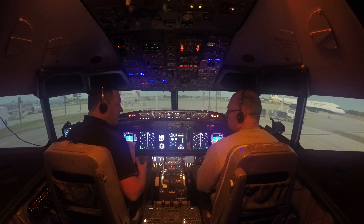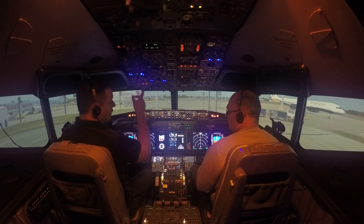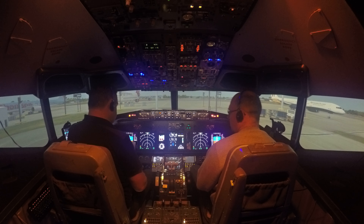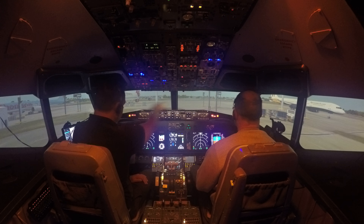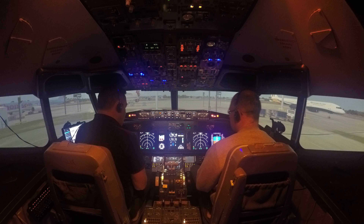We're going to start by programming our flight plan and getting the aircraft set up. Through the course of the flight you're going to get to touch absolutely everything in the cockpit and learn what it all does. So rather than me sitting here explaining it, we'll get to each thing when we need it. We're sat on the ground at Gatwick Airport, the runway is directly ahead of us, and we're going to be flying out on the westerly runway — pushing back to the left, then taxiing out behind that Thomson aircraft and taking off left to right.